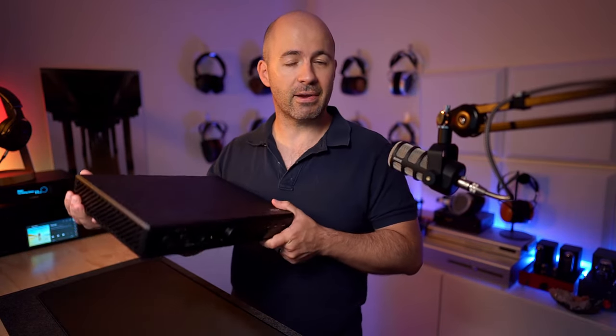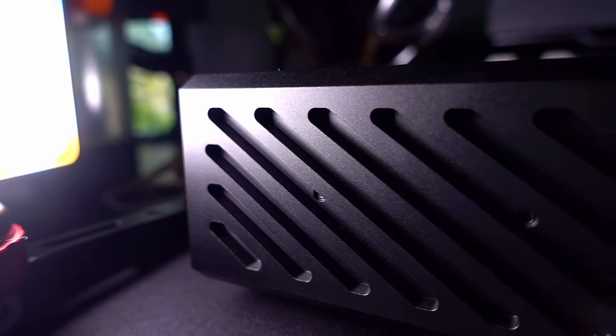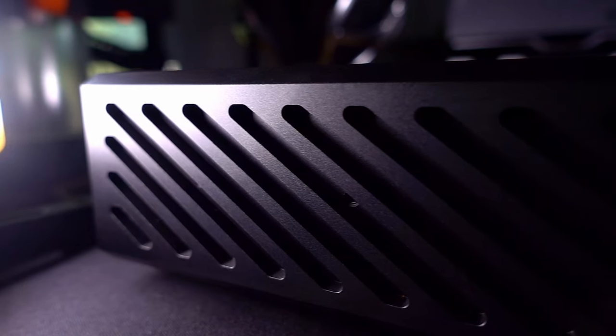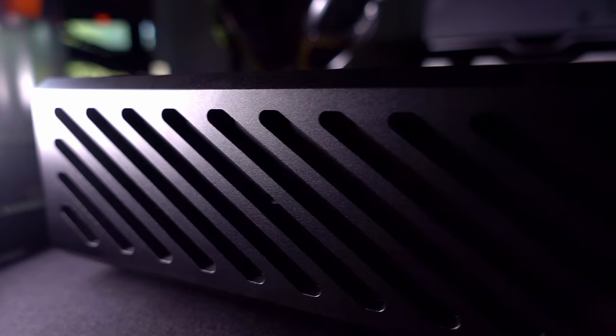Let me give you a really quick run through the device — there's not a lot to talk about. The first thing I'll say is that this thing weighs a tonne, it is very, very heavy. Part of that comes down to the power supply inside, but it's also a solid piece of aluminum to help reduce things like resonance and any kind of external interference from the environment.